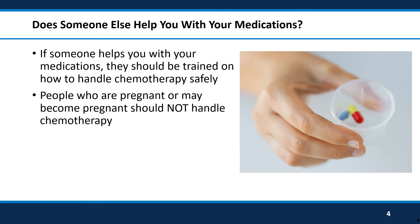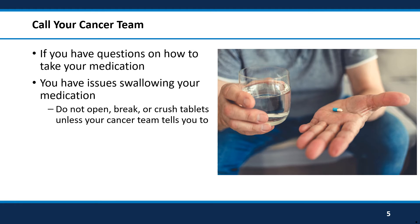If you have a family member, a caregiver, or someone else who helps you with your medications, it is important that they are trained on how to handle and get rid of your oral chemotherapy medication. People who are pregnant or may become pregnant should not handle your cancer medicine. If you have any questions about how to take your medicine, speak with your cancer pharmacist or cancer doctor.